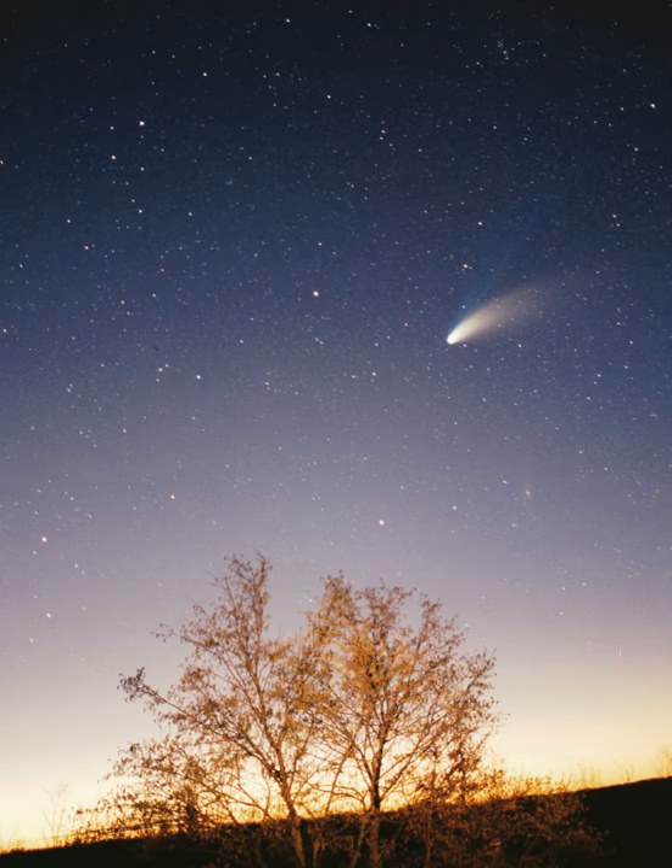The Sun is the Solar System's star and by far its most massive component. Its large mass — 332,900 Earth masses — comprises 99.86% of all the mass in the solar system, producing temperatures and densities in its core high enough to sustain nuclear fusion of hydrogen into helium, making it a main sequence star. This releases an enormous amount of energy, mostly radiated into space as electromagnetic radiation peaking in visible light. The Sun is a G2-type main sequence star.